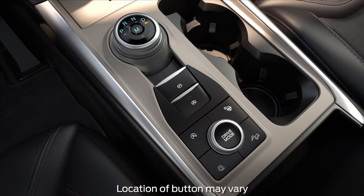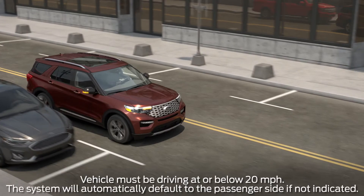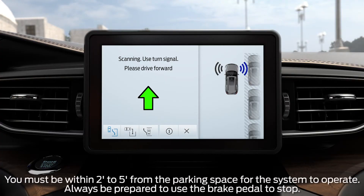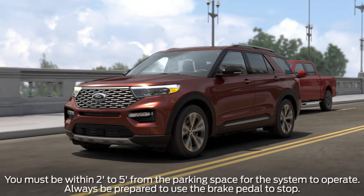For parallel parking assistance, begin by pressing the Active Park Assist button one time and use the turn signal to indicate which side you'd like the system to search. An information screen will then appear on the center display and the system will begin to scan for available parking spots.